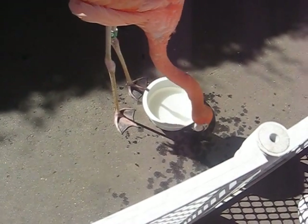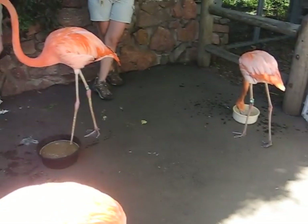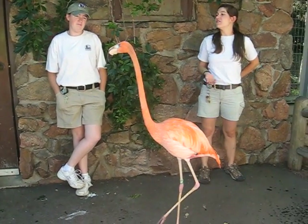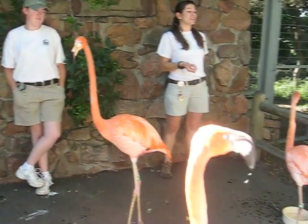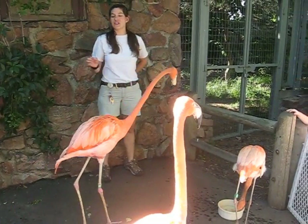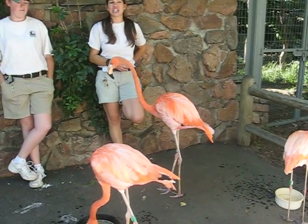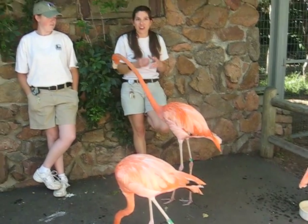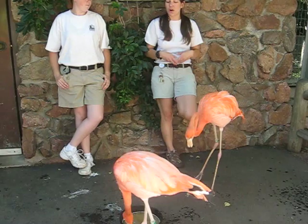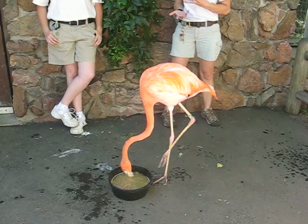Does anyone know why flamingos are pink? Shrimp — that's right! Shrimp, krill, and other species of invertebrates, even some species of algae, will turn their feathers this pink color. They need to eat that certain food to stay so pink, or else they'll be totally white. When flamingos hatch out of their eggs, they're white little fluff balls. The more they grow and eat on their own, and the more their parents feed them, the more pink they turn.